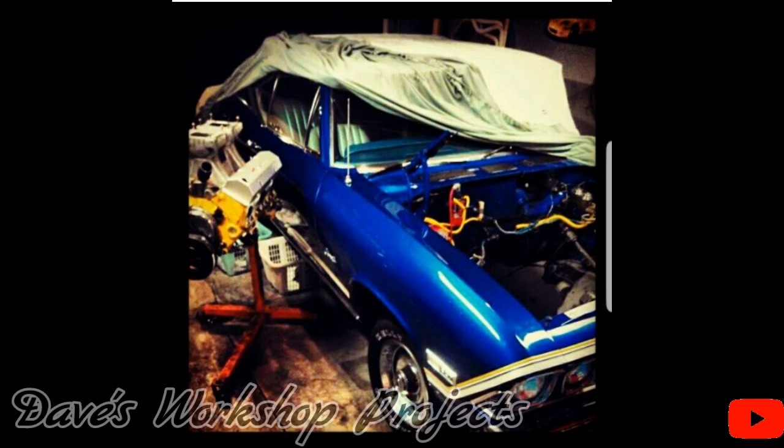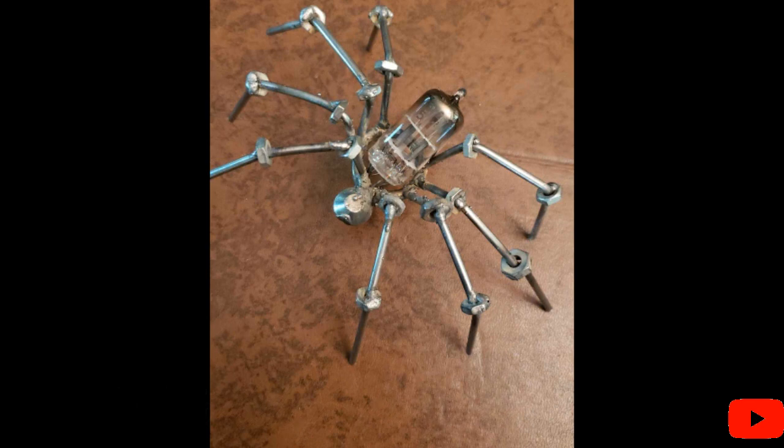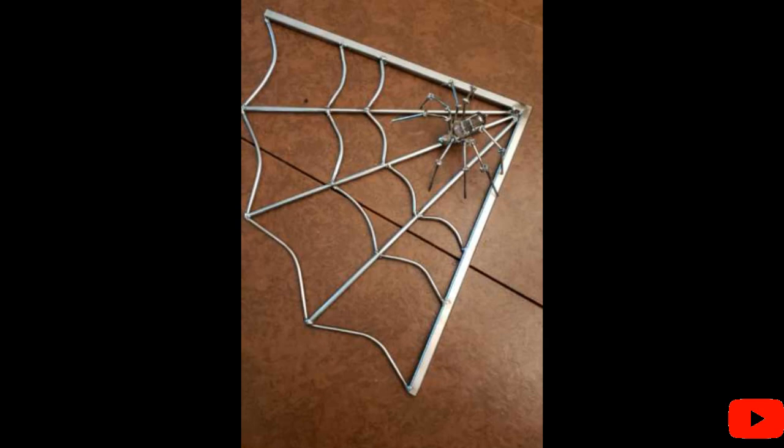Next up is my Uncle Dave and his 68 Chevelle. Right now it's a project and my Uncle Dave sure loves his projects. Right here are some projects of his from his channel, which is Dave's Workshop Project. Go check out his channel — it's brand new.